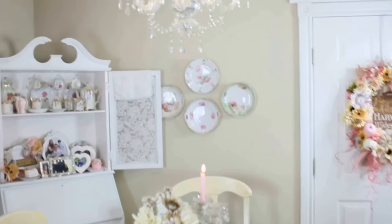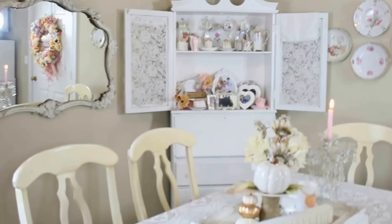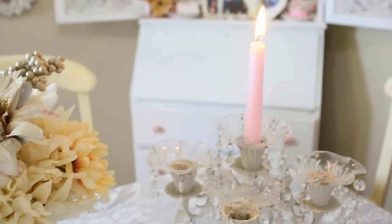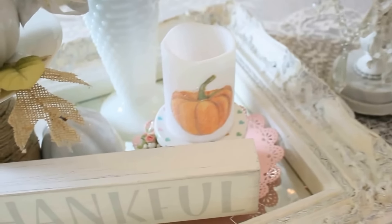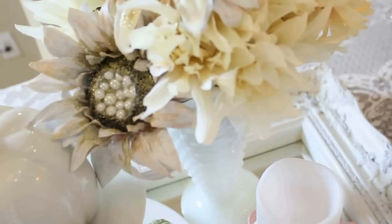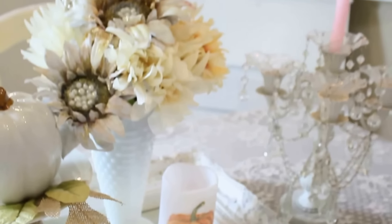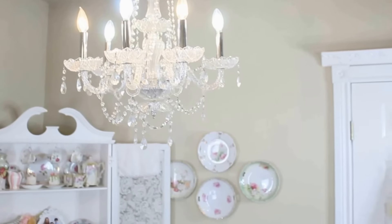Here is my Dollar Tree DIY fall wreath — I have a tutorial linked below. The sign reads 'Pumpkin Kisses and Harvest Wishes' — I feel like that's my theme for this year's I Love Fall series. The pink pumpkins I obviously painted pink myself. I made this little plate collage on my wall — I love using plates for a vintage feel. And this is an old secretary that I painted white. The glass was gone, so I hot-glued lace onto the panels, and I feel like that worked!